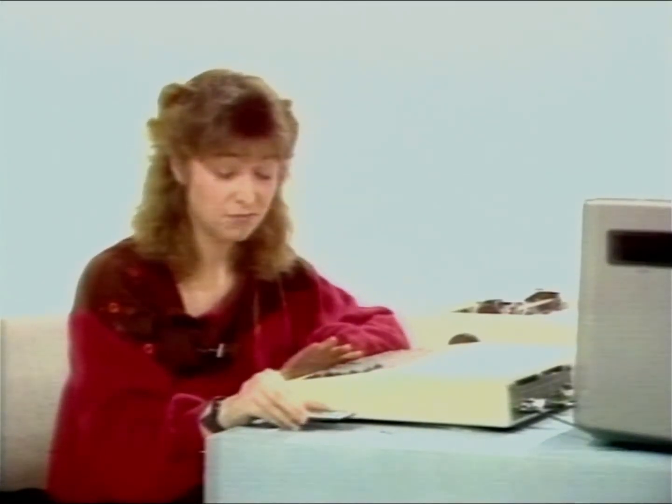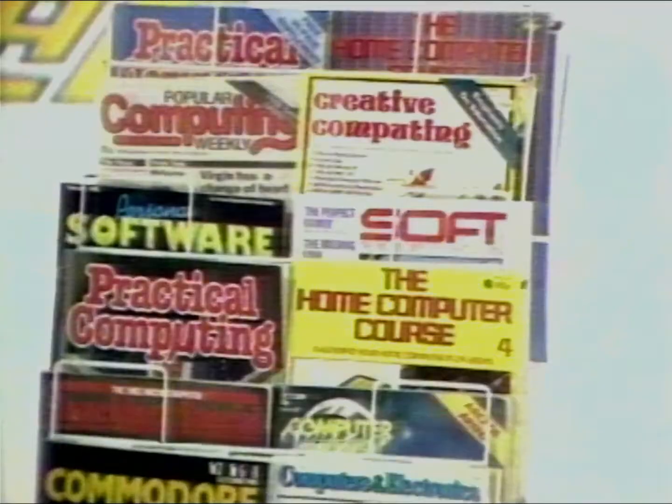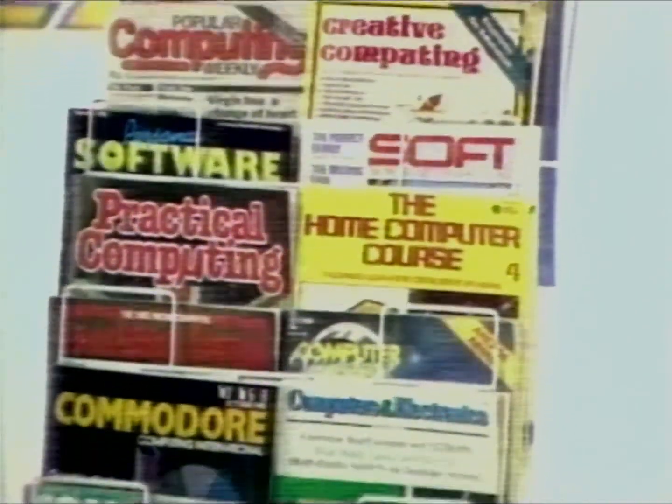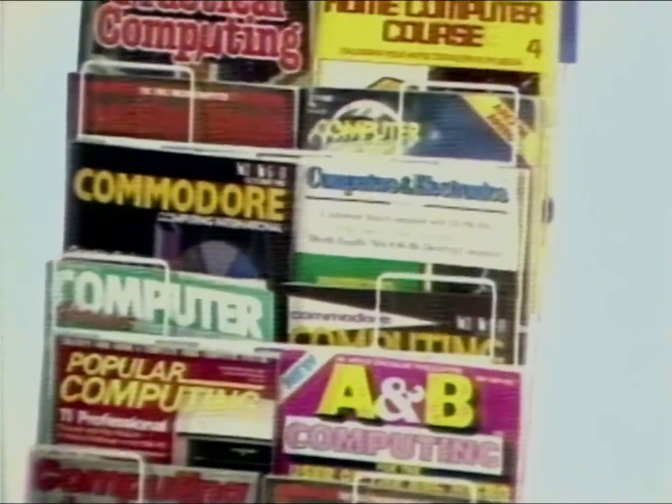Hello. We're living in an electronic world — electronic games, electronic watches, electronic calculators, and above all, electronic computers. Computers seem to be everywhere these days. Just look at the number of computer magazines there are. If you go to your newsagent, you'll see rows and rows of them. And as for the computers themselves, well over a million microcomputers like this one have been sold in Britain.